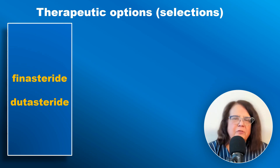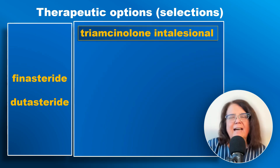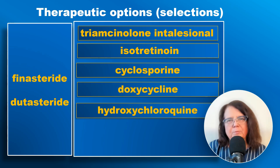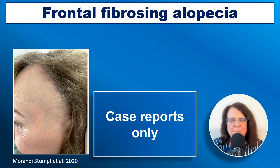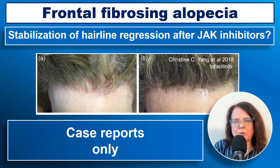There are many treatments available for frontal fibrosing alopecia and every dermatologist will have their own preferences. In general, treatment is based on one or both of two pillars: treatments which inhibit the miniaturization of hair follicles, and treatments which are anti-inflammatory and intended to stop the inflammatory process. There are also emerging treatments such as methotrexate and JAK inhibitors, though it is too early to routinely recommend these.